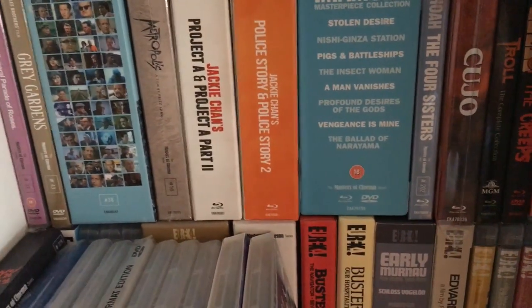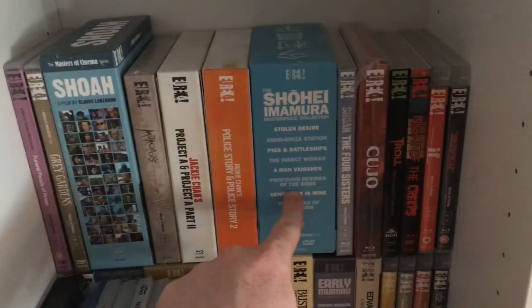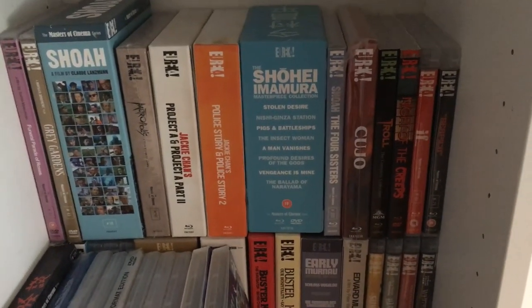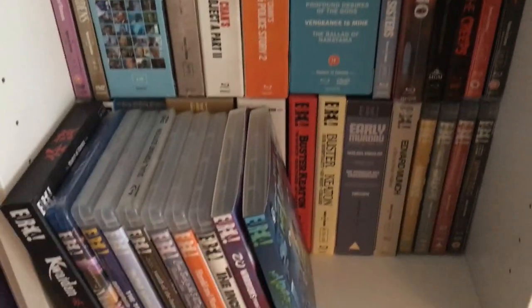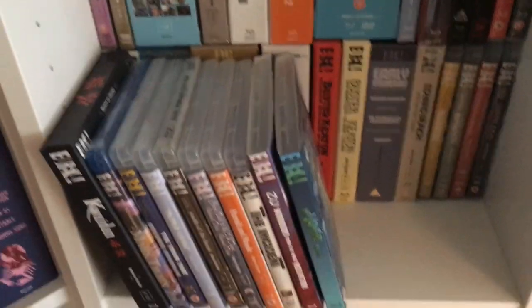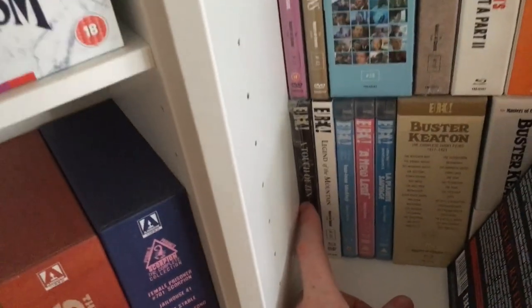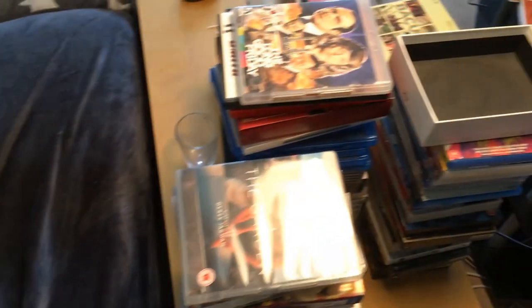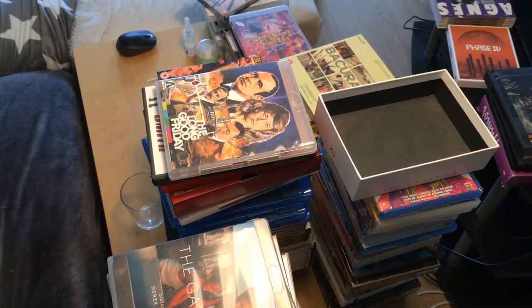I've seen everything on this shelf — the Indicator stuff, which is overflowing right now, and I have another order on the way. I haven't seen Metropolis on Blu-ray. Of the Imamura films I've only seen Profound Desires of the Gods and Ballad of Narayama. That Imamura set is one of my favorites partly because of Profound Desires of the Gods, which is one of my absolute favorites, and also because it's out of print and very expensive. I haven't seen A Touch of Zen or Legend of the Mountain — I'd love to see those.